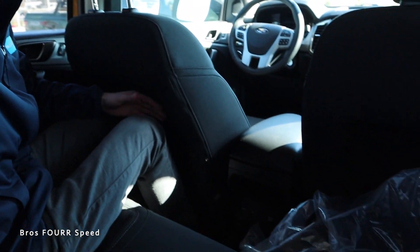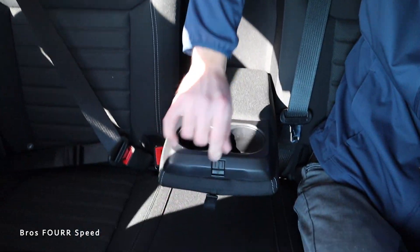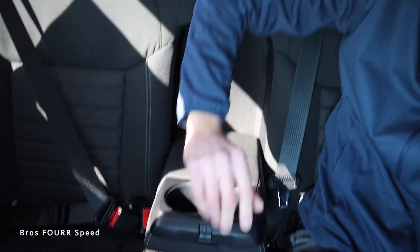Sitting in the Ford Ranger's back seat, headroom is about the same, but knee room is maybe a little bit better, and the recline of the seats is a little nicer. There's also a center armrest that opens up with two cup holders, which I like that Ford includes that as well.